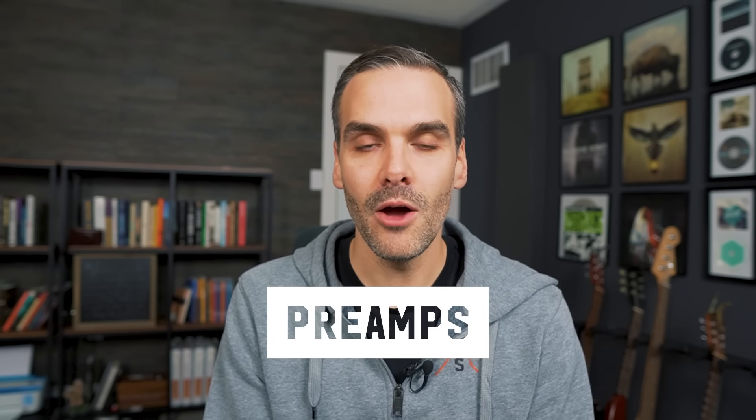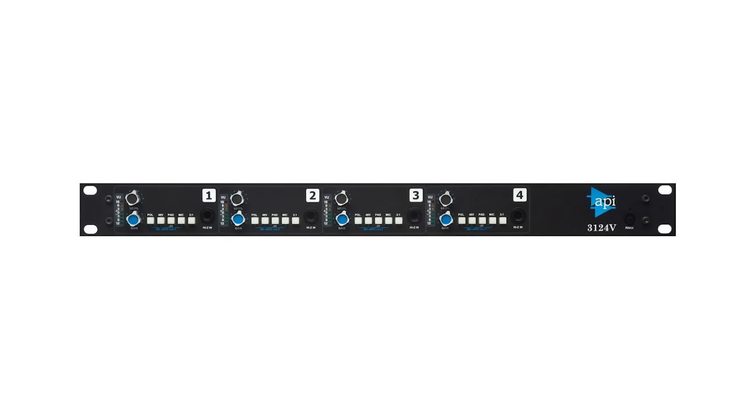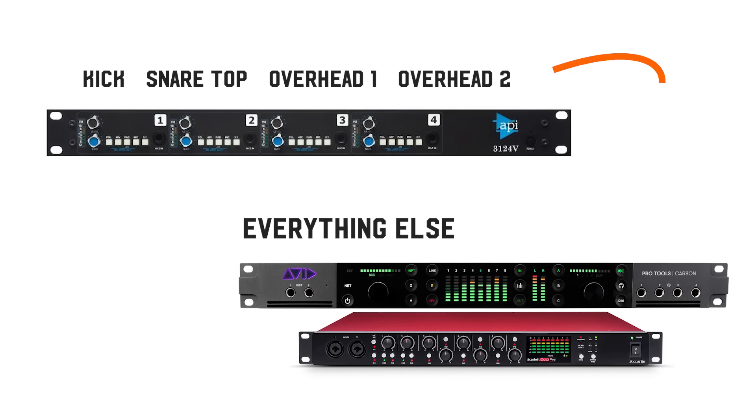After the mics, you need preamps. Ideally you want about four channels of nice high-quality preamps — I really love the API 3124 for this. As you go along you can add more flavors of high-end preamps, but you don't really need more than four channels of high-end preamps. By the time you're choosing between an API and a Neve, you're splitting hairs. For drums, I would plug in the kick, snare top, and two overheads into those four API channels, then use the other preamps for the rest of the kit.